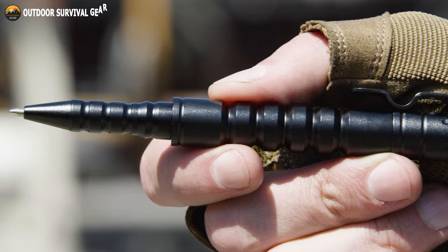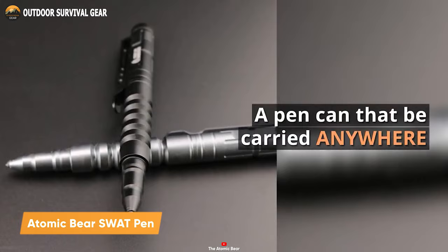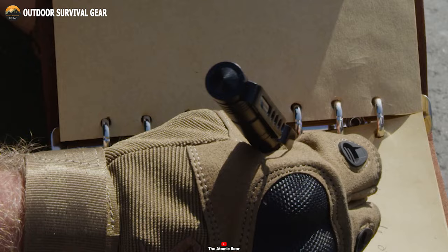If you're in the market for a robust tactical pen capable of handling any scenario, consider the Atomic Bear SWAT pen. Crafted from aircraft-grade aluminum, this pen boasts a tungsten carbide tip that excels at breaking glass or metal. Furthermore, its functionality extends beyond self-defense, as it offers smooth writing and a textured grip for enhanced control.